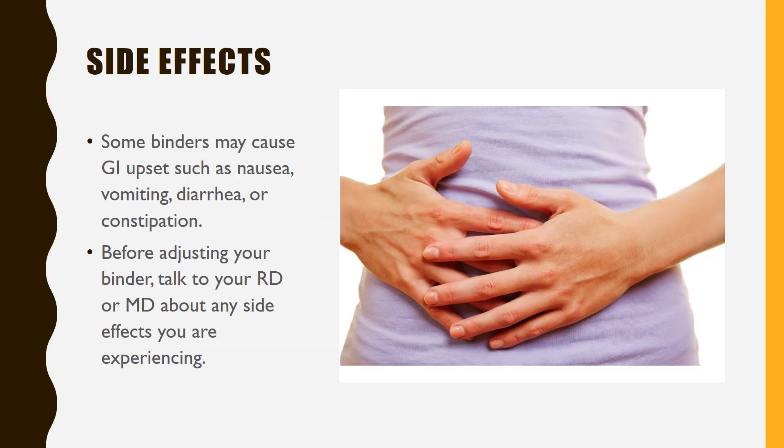It is possible that some phosphate binders can cause stomach discomfort such as nausea, vomiting, diarrhea, or constipation. If this happens, let your kidney doctor or dietitian know so they can give you recommendations to solve the problem.